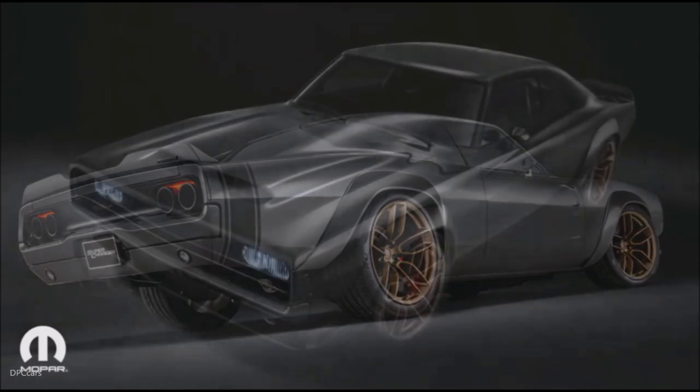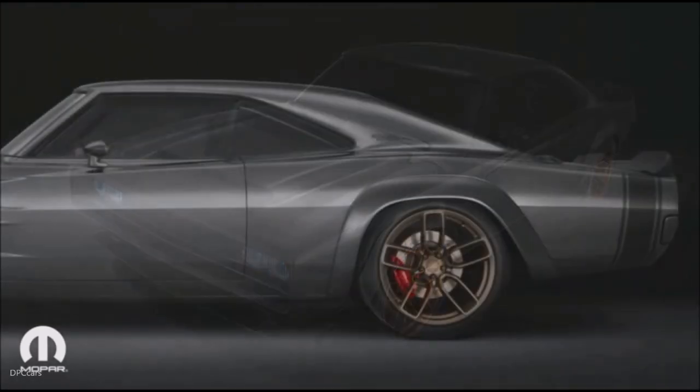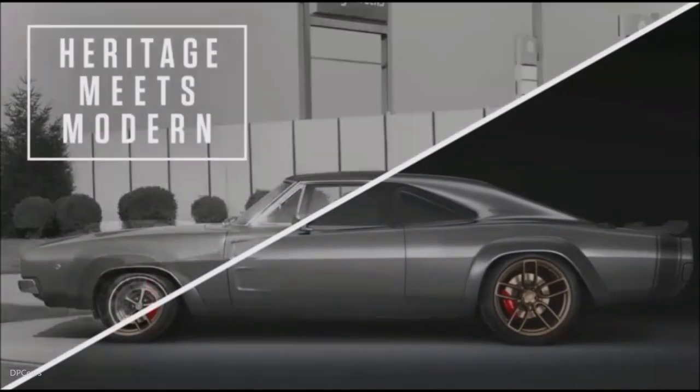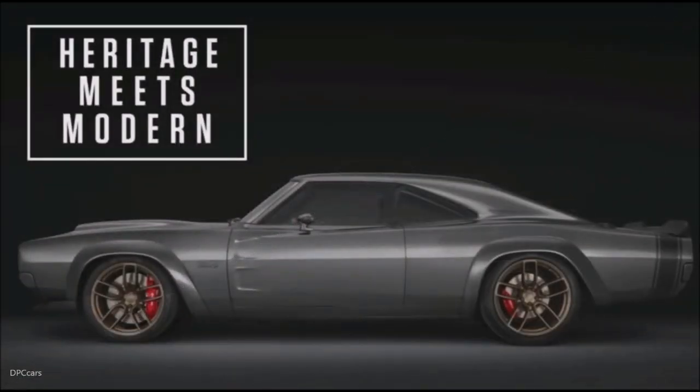However, Mopar has never been satisfied with doing the expected. Yes, this Supercharger concept is beautiful. It's the perfect package where heritage meets modern styling, but it's just not the wrapping that's important — it's also about what's under the hood.